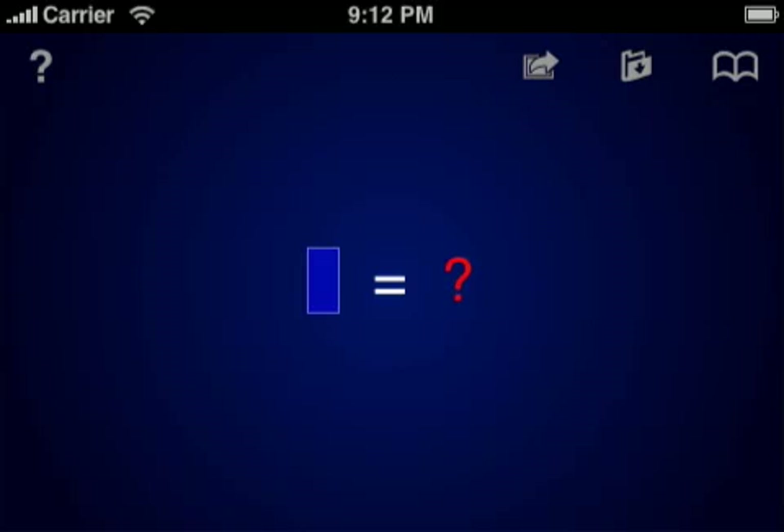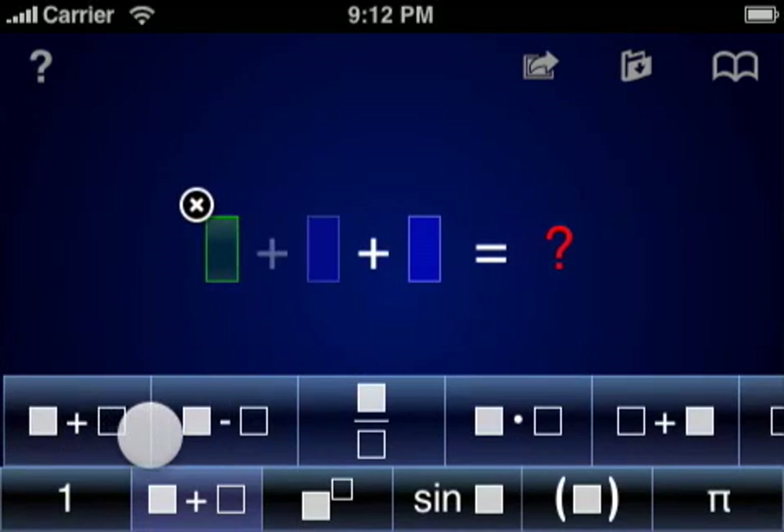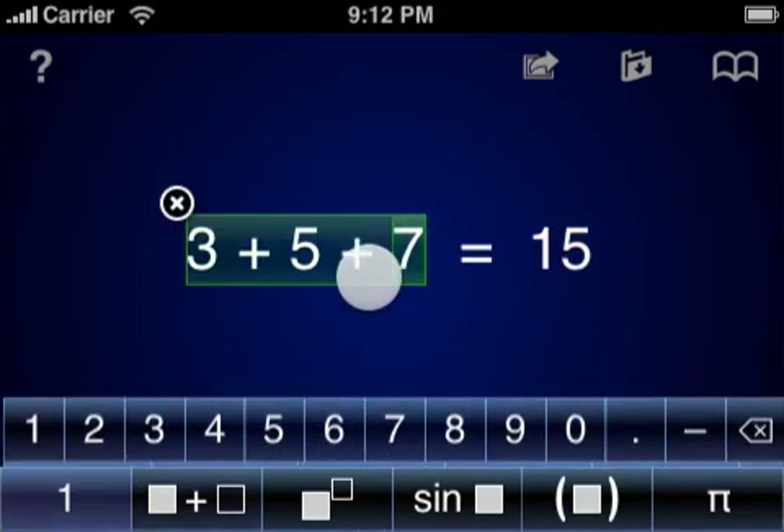Existing calculator programs are based around the physical calculator paradigm of a set of fixed buttons and a small LCD readout at the top of the screen. PiCubed instead takes advantage of the large touchscreen of the iPhone or iPod Touch to typeset and layout equations as you enter them, and to display the results of calculations in real time with up to 34 digits of decimal precision.